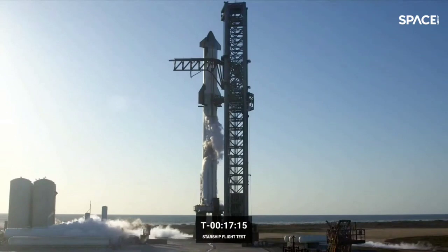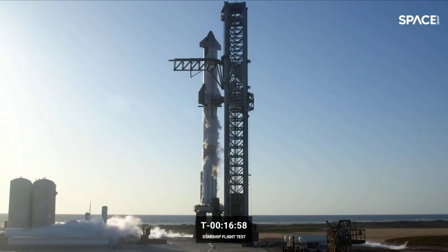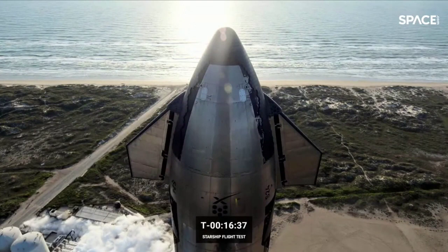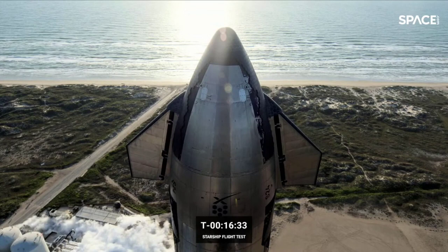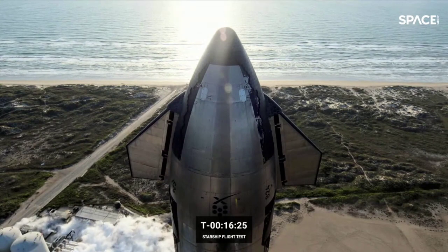Clock is coming up on T-minus 17 minutes from liftoff, continuing to tick towards zero. However, the first stage team is currently working a pressurization issue and troubleshooting that right now. If we can't solve it, we would hold the count and treat today as a wet dress rehearsal. We are continuing propellant loading on both Super Heavy and the ship stages, including loading liquid oxygen and methane into the header tanks on Starship, which started at T-minus 27 minutes and continues until T-minus 9 minutes.